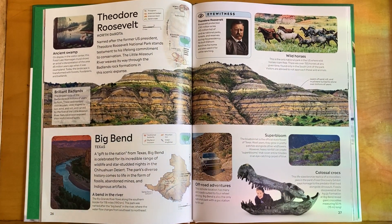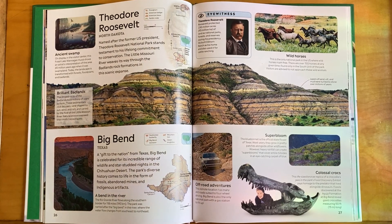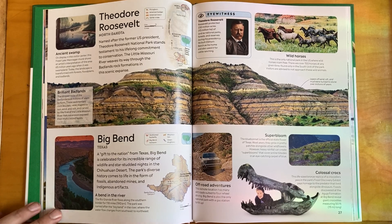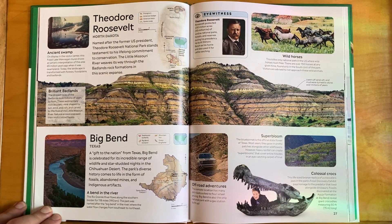Big Bend National Park, a gift to the nation from Texas, is celebrated for its incredible range of wildlife and star-studded nights in the Chihuahuan Desert. The park's diverse history comes to life in the form of fossils, abandoned mines, and indigenous artifacts.